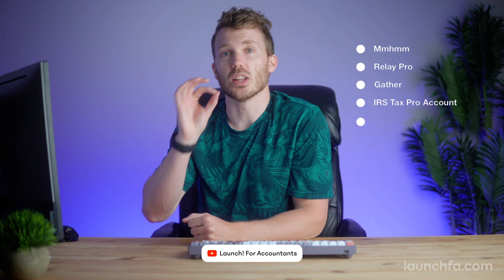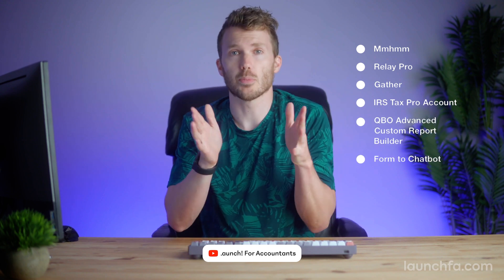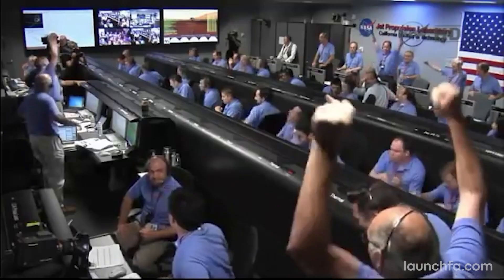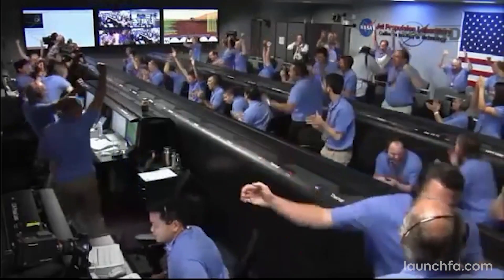Buckle up friends, this week on Launch we've got a new custom report builder from our friends at QuickBooks, automated bill pay workflows from Relay, and quite possibly the biggest launch of the year just dropped — the IRS Tax Pro Portal. Can it live up to the hype? All that and more on this week's Launch for Accountants.